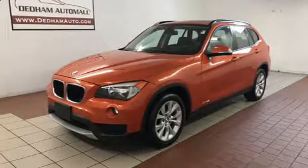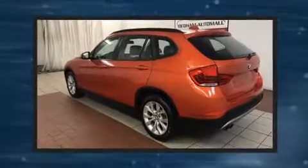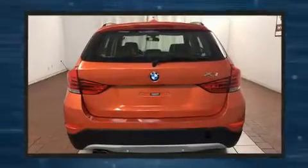Experience driving perfection in the 2014 BMW X1. With just over 35,000 miles on the odometer, this versatile and environmentally responsible vehicle provides both comfort and driving innovation.